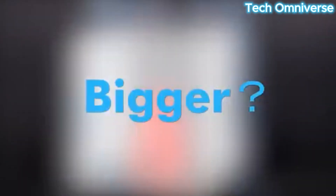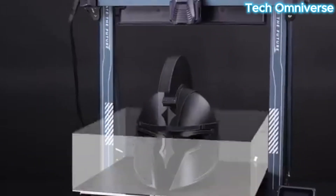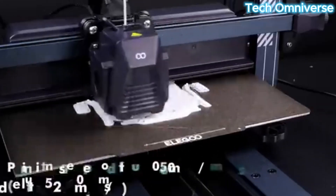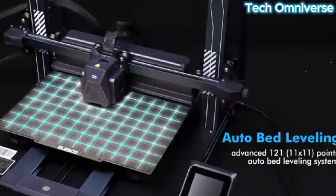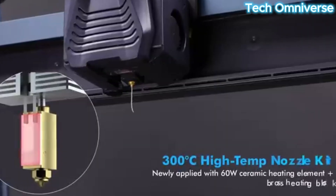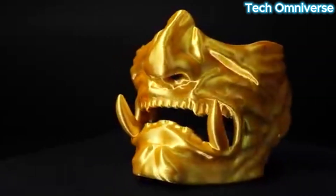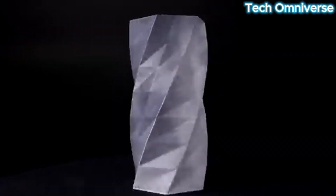Number 2: Elegoo Neptune 4 Plus is a large-format FDM 3D printer tailored for ambitious projects, priced around $419.99. It offers an expansive 320x320x385mm build volume, perfect for printing oversized models like helmets or sculptures in one piece. With a maximum speed of 500mm/s, it features a high-flow hotend and Klipper firmware for precise, fast prints. The dual-gear direct extruder supports PLA, PETG, ABS, and TPU, ensuring filament versatility. Auto bed leveling and a 4.3-inch color touchscreen streamline setup and operation, while the PEI magnetic build surface ensures easy print removal.